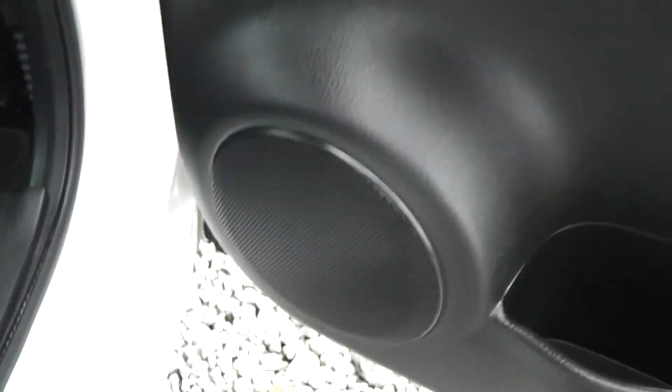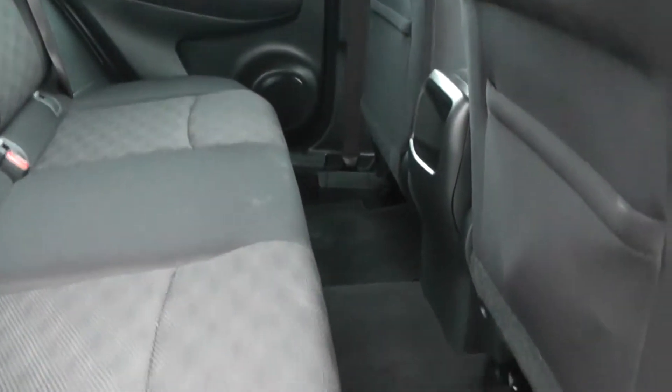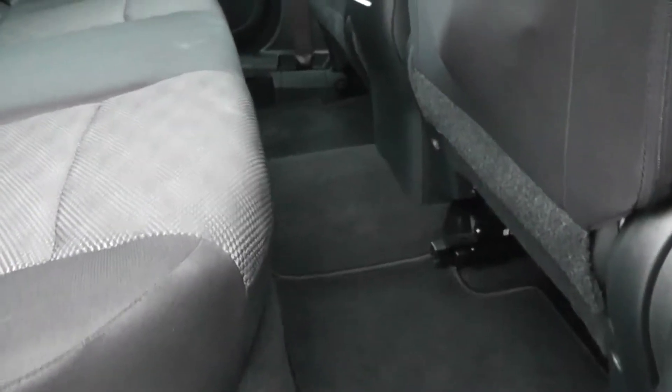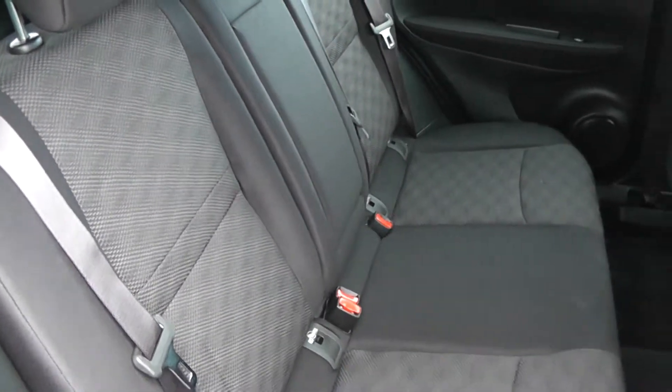Opening the back door to the vehicle, you can see they come with chrome finished handles, electric windows and audio speakers in both doors. You can see the next generation Nissan Qashqai comes with very spacious legroom and headroom for all passengers. The seats are finished in a black graphite cloth, which is in very good condition.